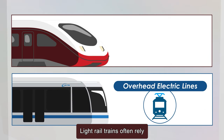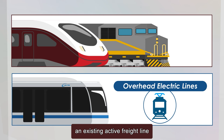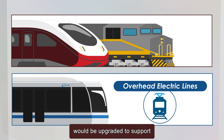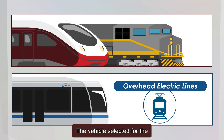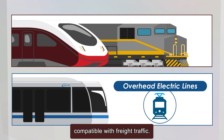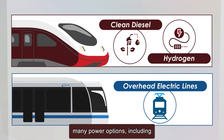Light rail trains often rely on overhead electric lines and feature lighter vehicle designs. For the Redline, an existing active freight line would be upgraded to support commuter rail services. The vehicle selected for the Redline would be heavier to be compatible with freight traffic. Commuter rail trains have many power options including diesel, biodiesel, or hydrogen.